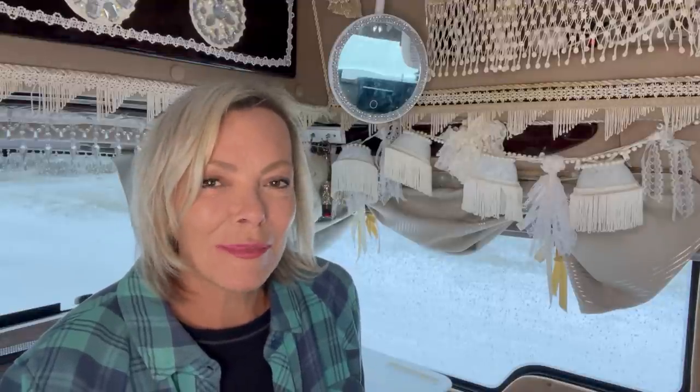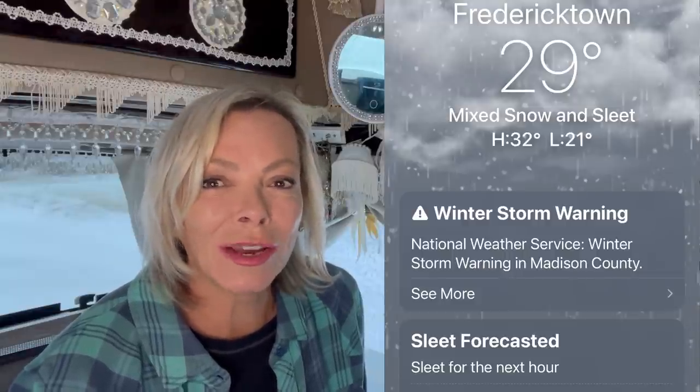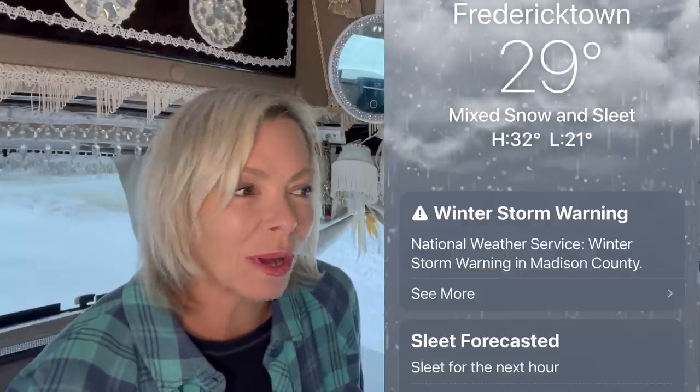Hello and welcome to my channel Becoming Bev. Today I'm coming to you from southeast Missouri and I'm caught in the middle of a blizzard snowstorm. It's 29 degrees here right now and quickly headed down to 21. You might hear the sleet hitting the van right now, so I think it's a perfect opportunity to talk about staying warm in the van.